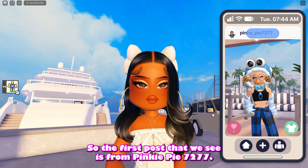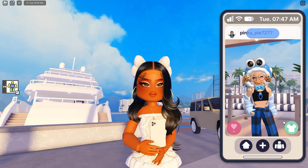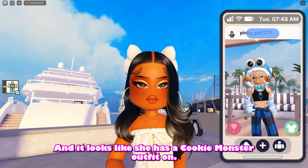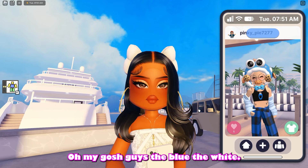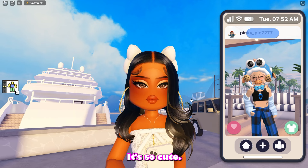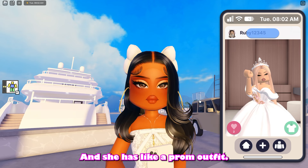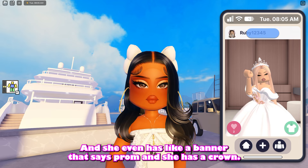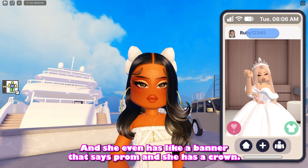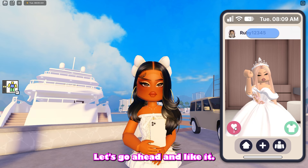The first post that we see is from Pinkiepie7277 and it looks like she has a Cookie Monster outfit on. Oh my gosh, the blue, the white, it's so cute. Next we have Ruby12345 and she has like a prom outfit and she even has a banner that says prom and she has a crown. Oh my gosh, this is so cute. Let's go ahead and like it.